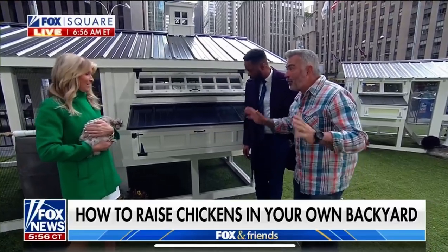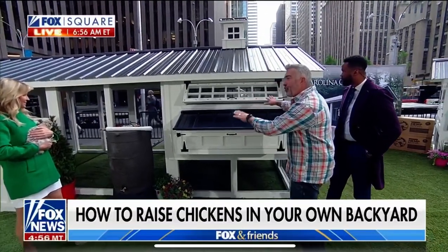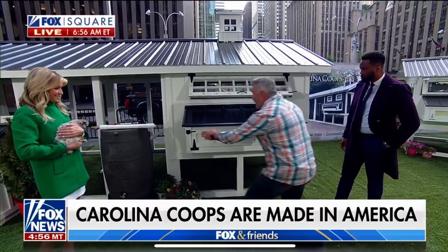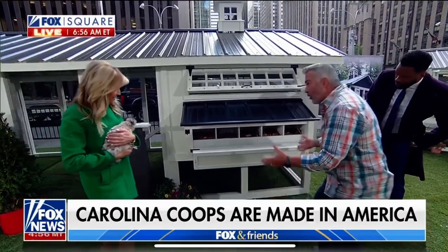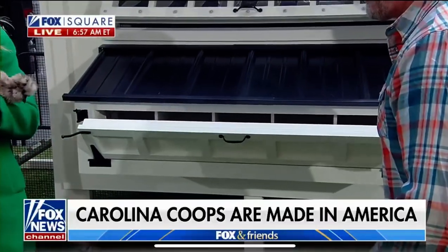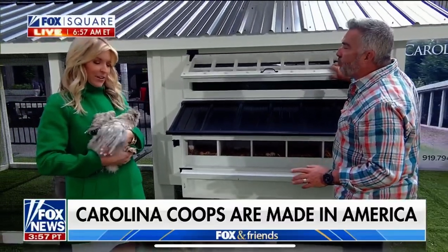If you want to raise chickens, Carolina Coops is the way to go. We have chickens and we've done a lot of research — these guys make the world's best chicken coops. The first thing you'll notice is how tall they are, which makes it really easy to get inside and service the chickens. This is a nesting box that opens up from the front, making it really easy to get to the eggs. And ventilation is really important too.